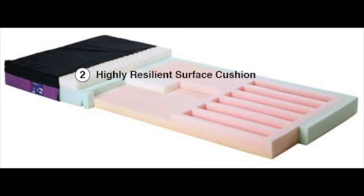Highly resilient surface cushion. Unlike memory foams, which accumulate heat, or conventional foam, which weakens and sags, this high-resiliency material is more durable, more comfortable, and cushions the patient's every move.